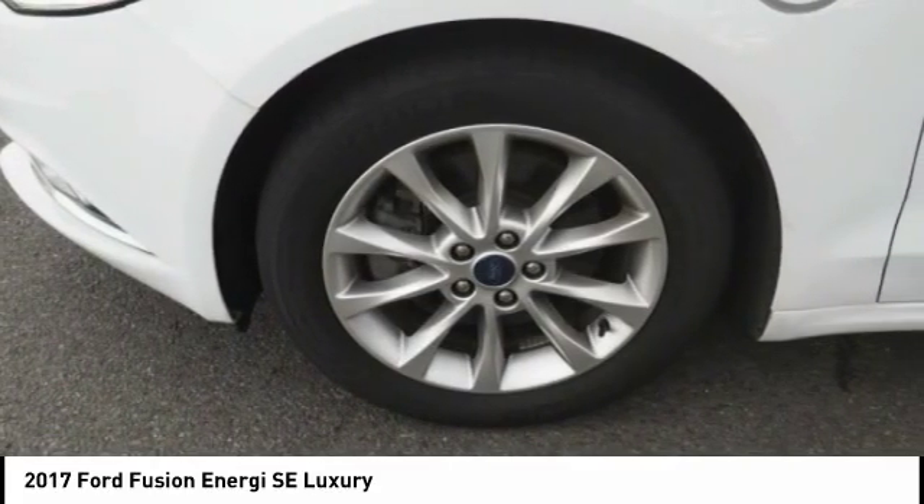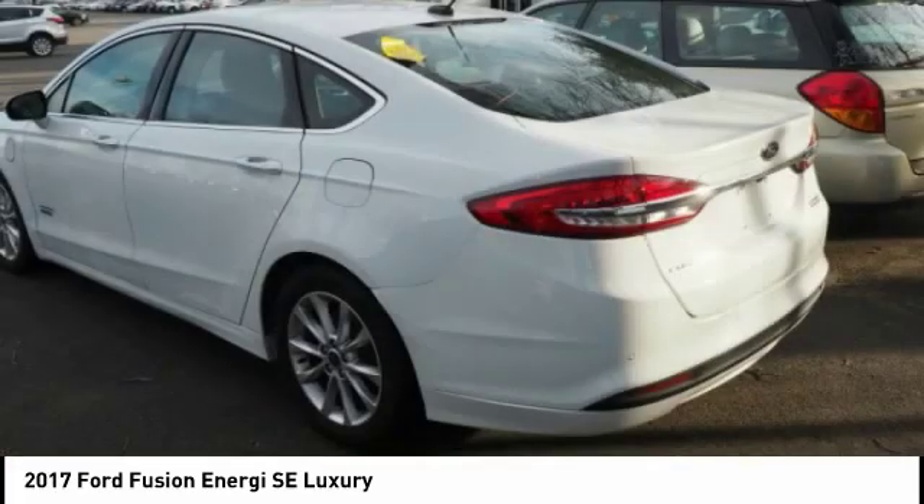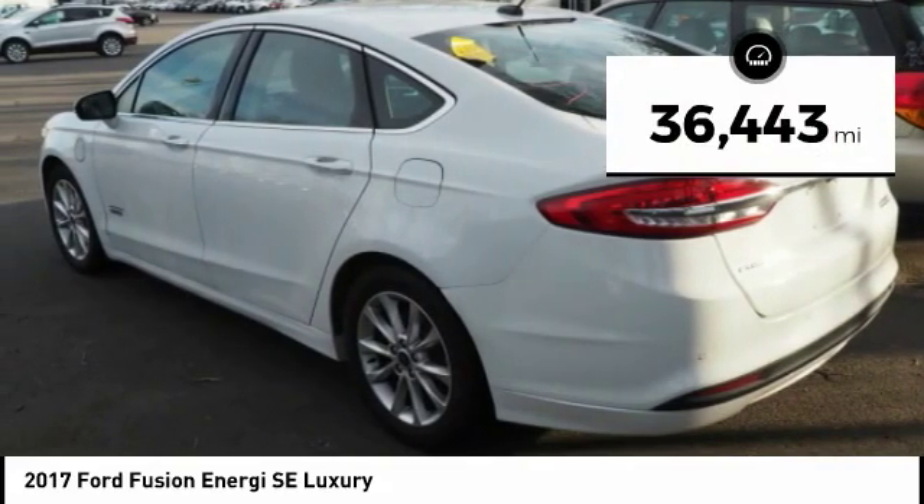It also offers the new Sync infotainment interface, push-button start, and an 11-speaker audio system. This vehicle has less than 40,000 miles.